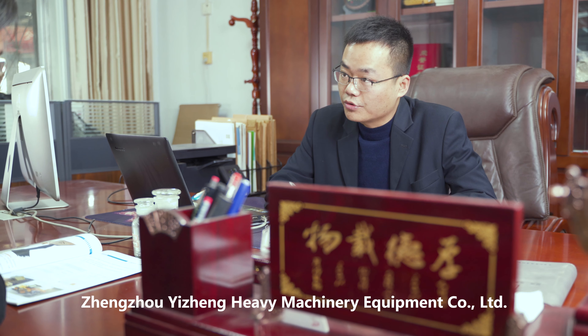On this basis, Zhengzhou Yizheng Heavy Machinery Equipment Company Limited professionally offers planning, on-site survey, and layout services, has CAD and 3D configuration of the entire production line, and provides a strong guarantee for product quality and enterprise development.